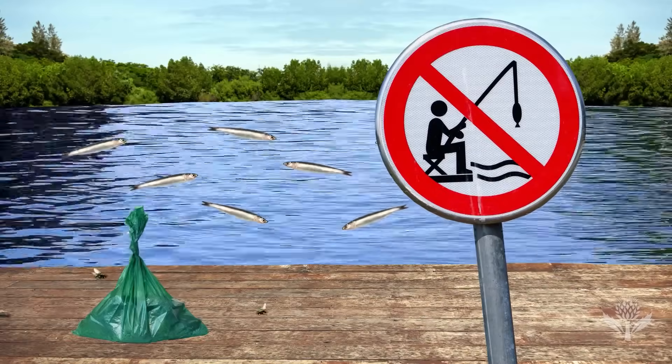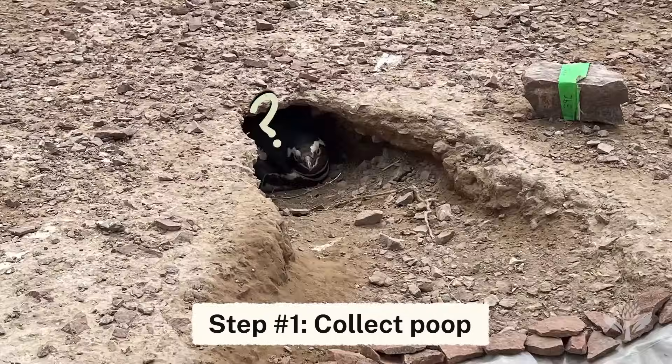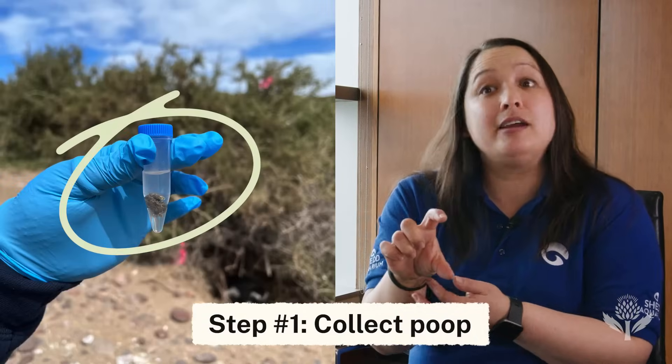But before we get there, we have to pick up some poop. We put the tarps in front of the nest, the penguins come out, they poop on them, they go back in their nests, and then we come along later, scrape the fecal matter up off the plastic, and put it in these little vials.